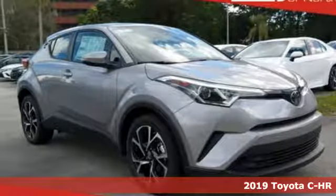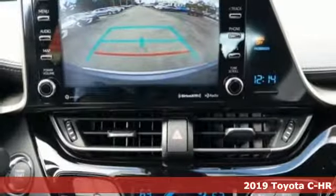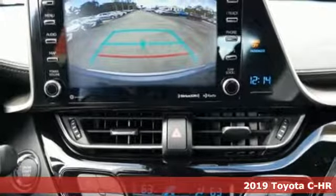It's a new 2019 Toyota CHR. Toyota, steered by ingenuity, driven by passion.